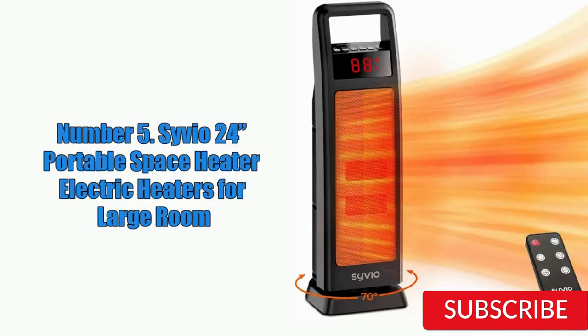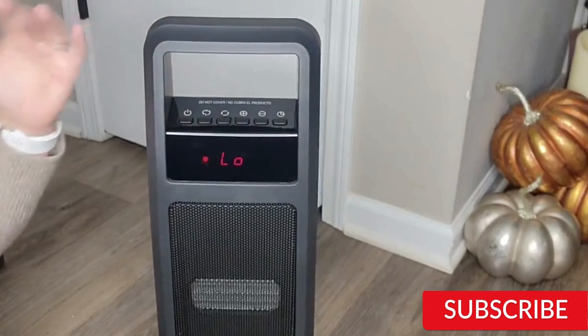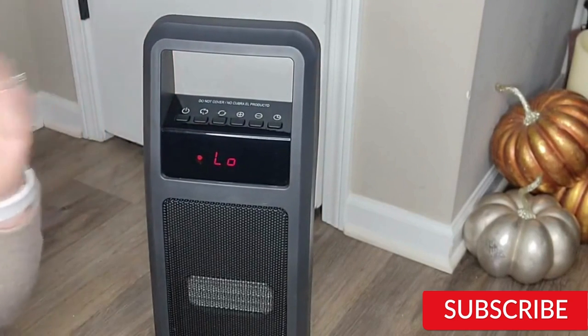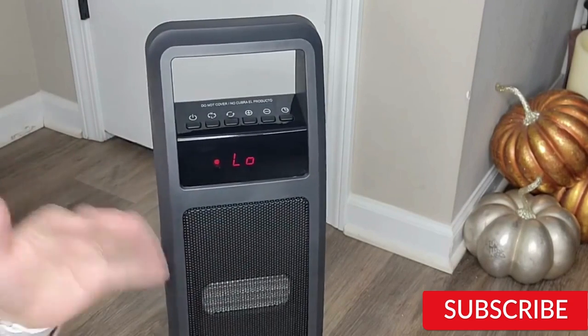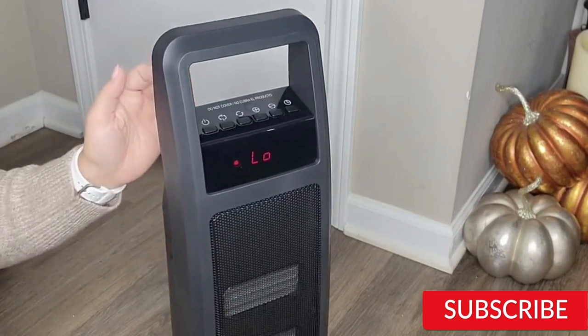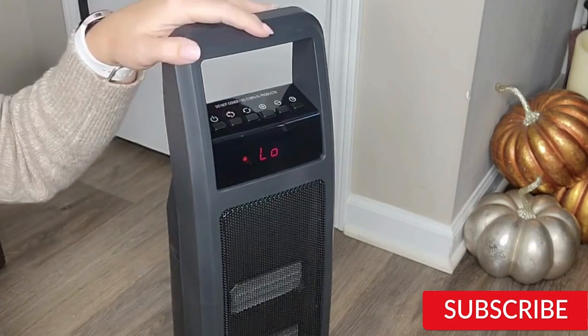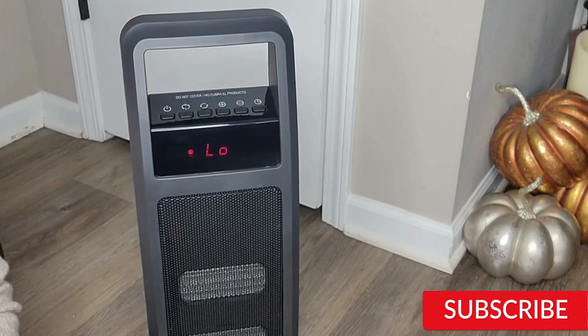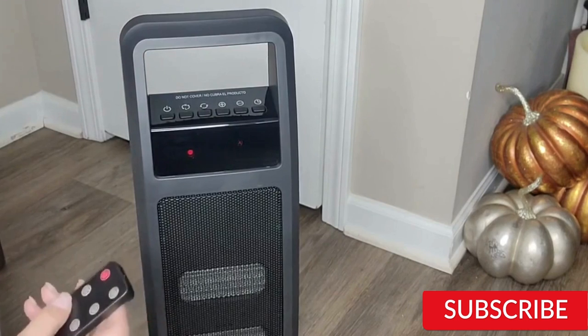Number 5: Sivio 24-Inches Portable Space Heater Electric Heater for Large Room. The Sivio 24-Inches Portable Space Heater is a powerful and portable electric heater designed to warm up large rooms quickly and efficiently. With its ceramic heating element, it can heat up spaces of up to 400 square feet. One of the standout features is its compact and portable design — just 24 inches tall with a built-in handle, making it easy to move from room to room. It also has a sleek and modern design, plus three heat settings and an adjustable thermostat.